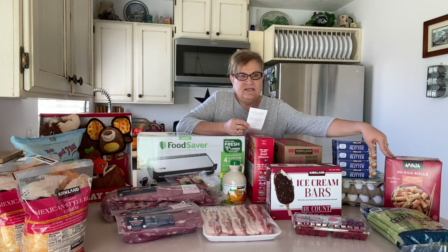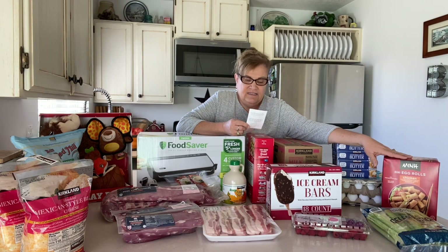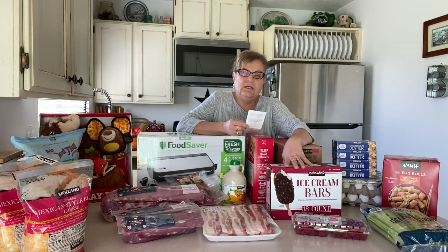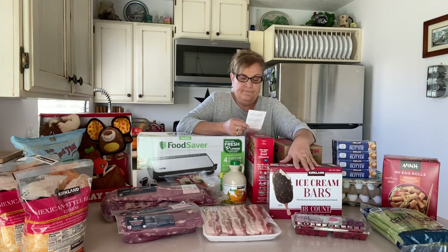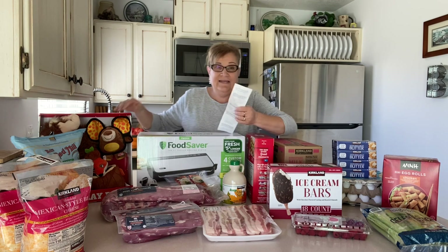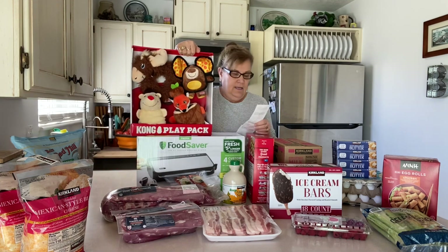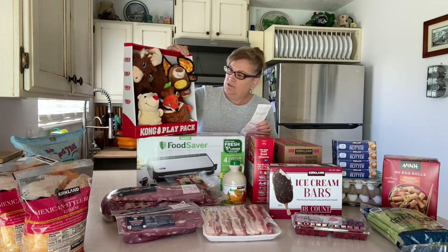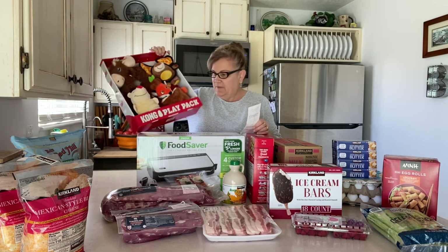The mini egg rolls are just a little treat we keep around here — easy to have as a snack, and they were $10.99. My husband loves these ice cream bars, so I got some of those today — they're $9.99. And then of course I had to get little Toby some play toys. They were on sale at $21.99, but we'll probably save those for him for Christmas.